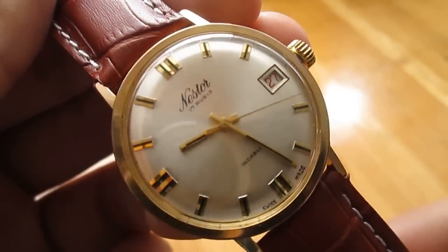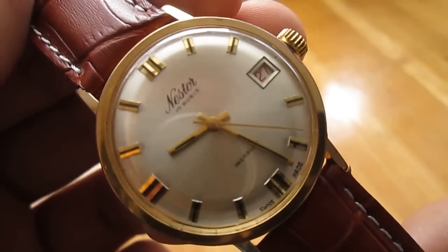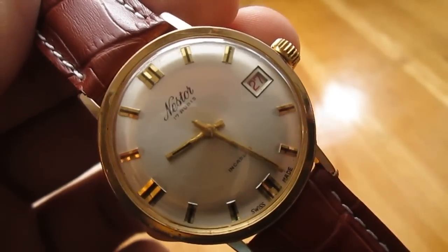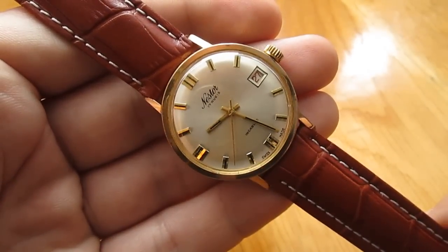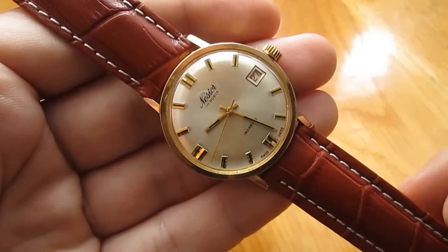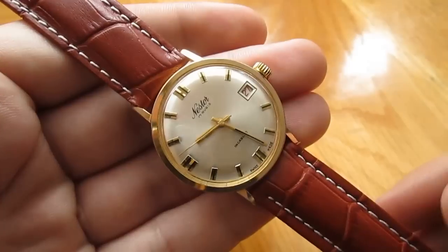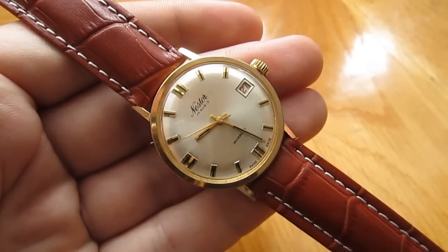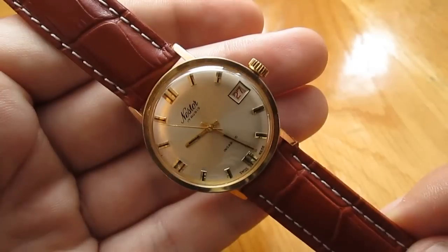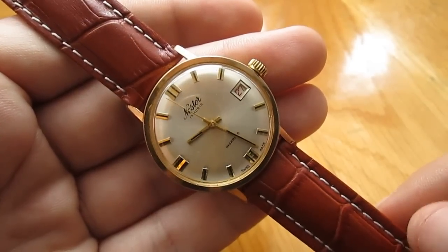This is one gorgeous looking watch. It has beautiful hour indices and this nicely shaped convex style dial. It's powered by an ETA movement — one of those simpler manual wind ETA movements. What I like about it is it's so nice and clean.